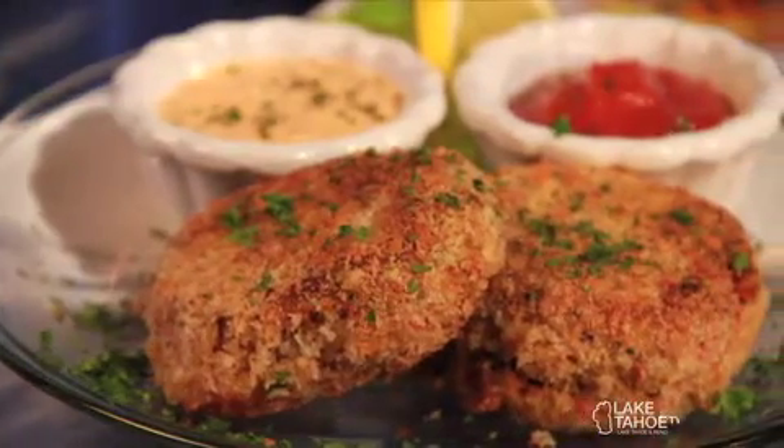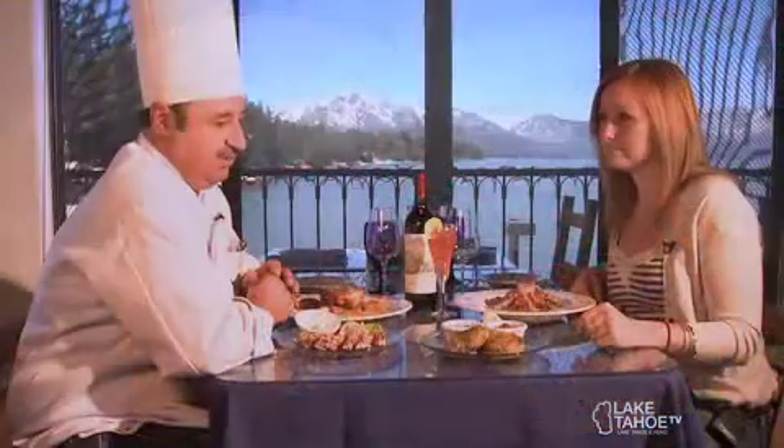We make our own sauces here. We have a real nice roasted red pepper remoulade that goes with that and just compliments the crab meat really well. And that's a secret recipe you won't give me. I don't tell anybody that.